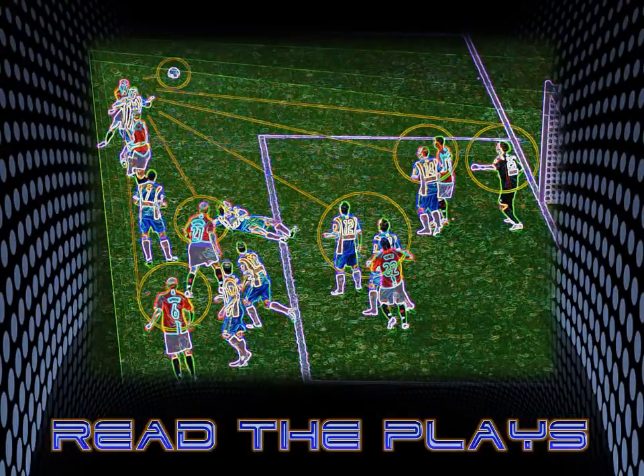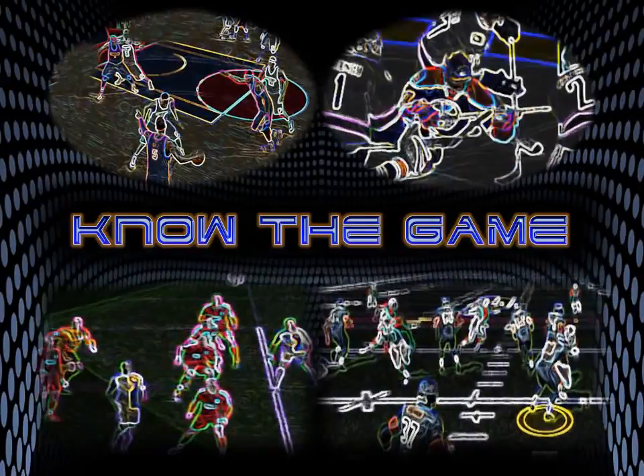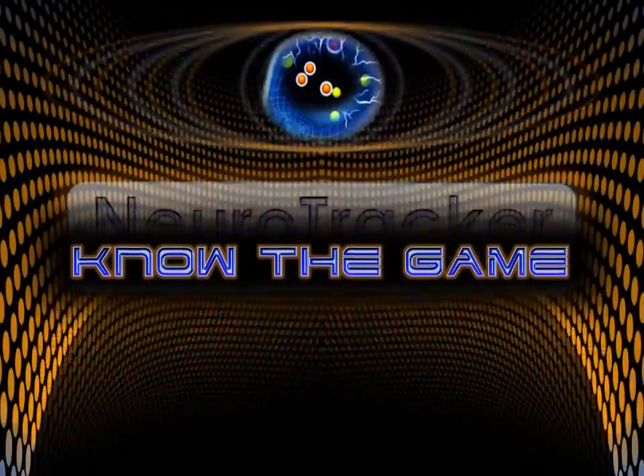Track the action, read the plays, know the game. Neurotracker — 3D perceptual cognitive training.